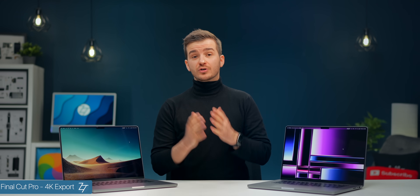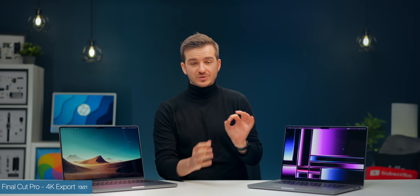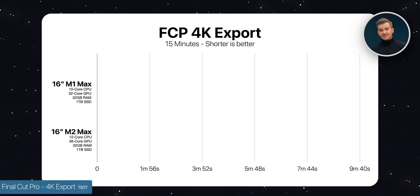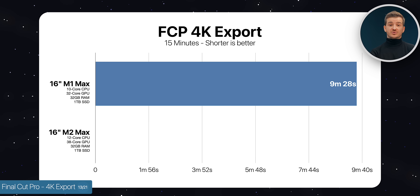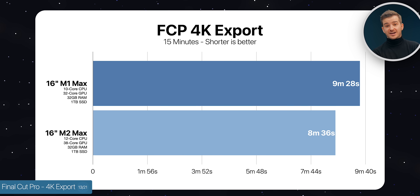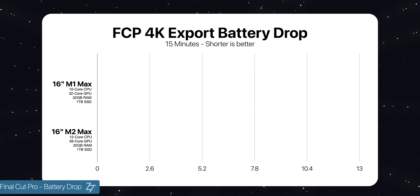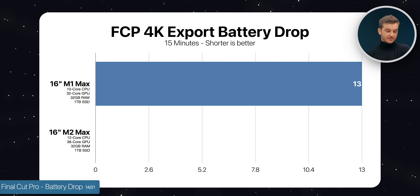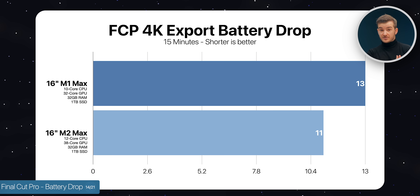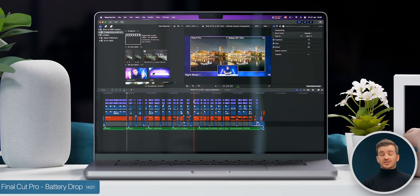We tested Final Cut Pro with a 15-minute 4K project — one of our previous camera comparisons — with a very demanding timeline full of titles and effects. The M1 Max took 9 minutes and 28 seconds to export, whereas the M2 Max took 8 minutes and 36 seconds — 1.10 times faster. Not a massive improvement. Battery life drop was 13% on the M1 Max versus 11% on the M2 Max, a very small difference, likely because both CPU and GPU were pushed hard.